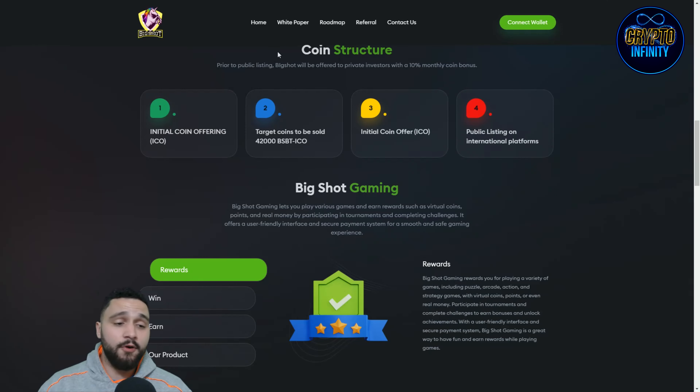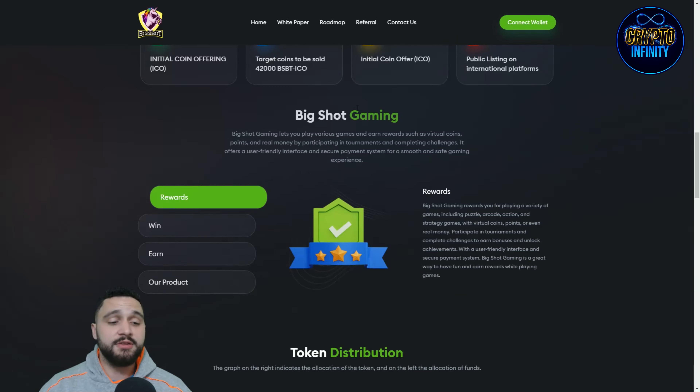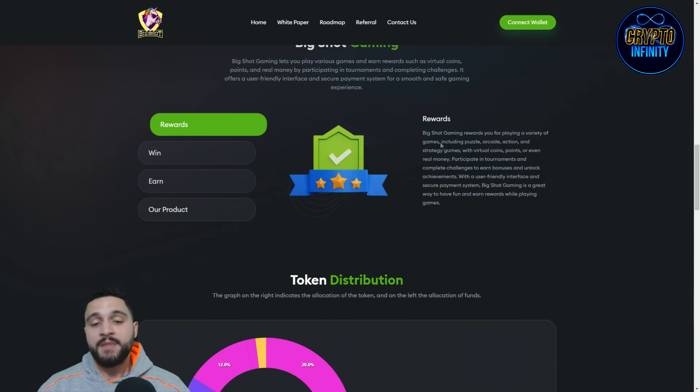Now the structure of the token: you can see there are four stages. The initial coin offering — ICO — targets 42,000 coins to be sold, followed by public listing on international platforms. Big Shot Gaming rewards you for playing a variety of games.